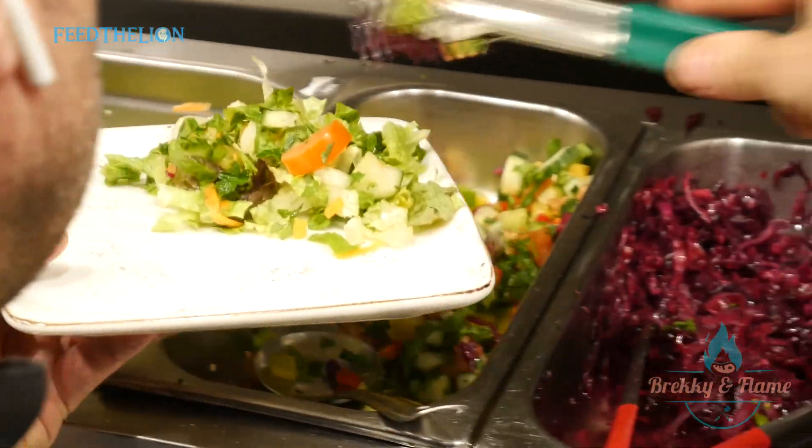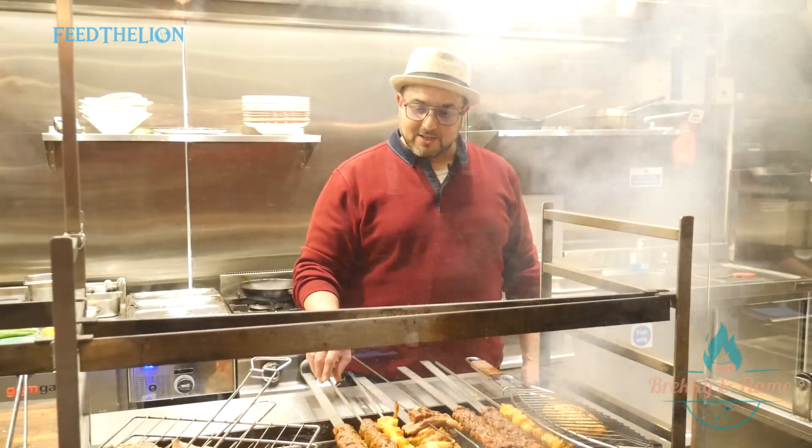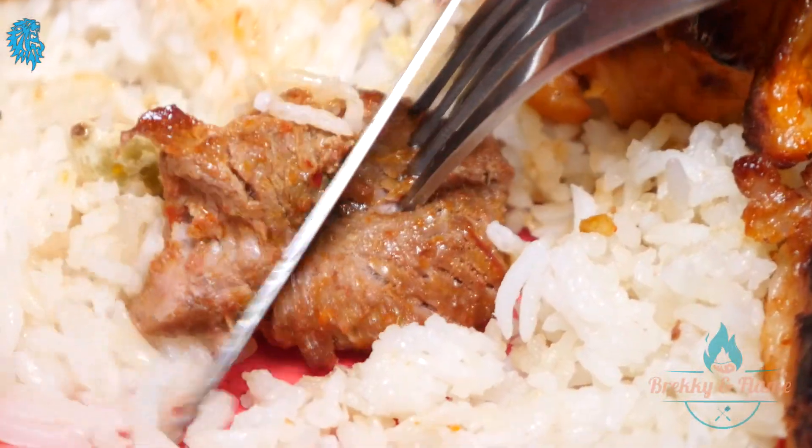Delicious — this is my favourite one, the adana. It's the best seller. And also this — this is the lamb sheesh.